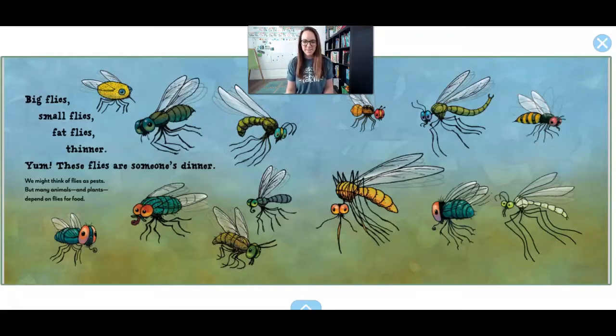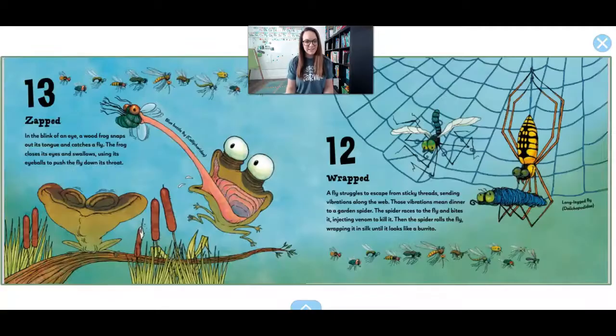Should we count how many flies there are? 1, 2, 3, 4, 5, 6, 7, 8, 9, 10, 11, 12, 13.